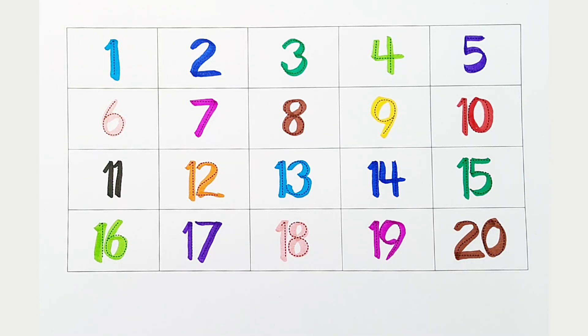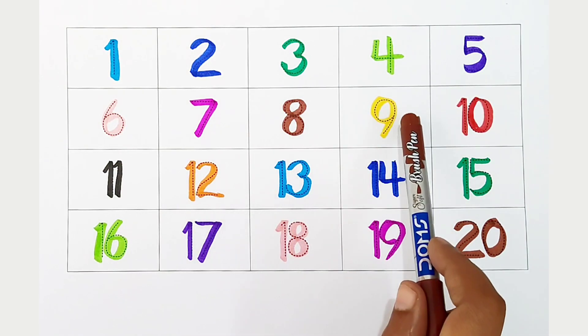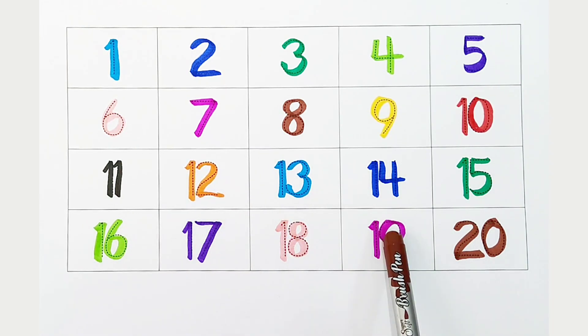Once again. One, two, three, four, five, six, seven, eight, nine, ten, eleven, twelve, thirteen, fourteen, fifteen, sixteen, seventeen, eighteen, nineteen, twenty.